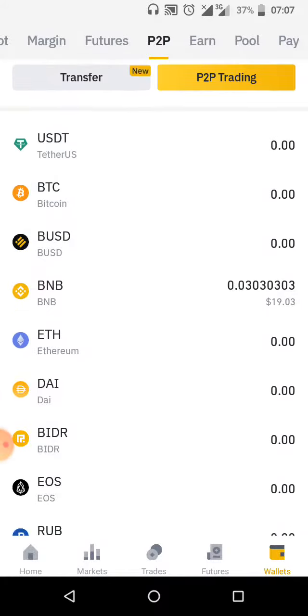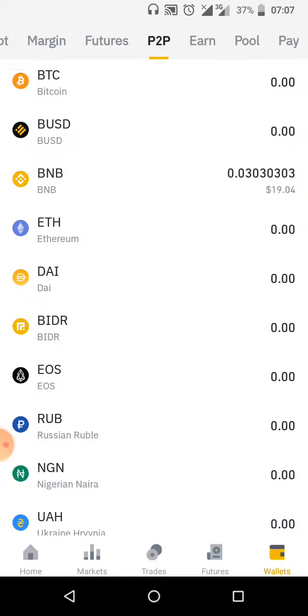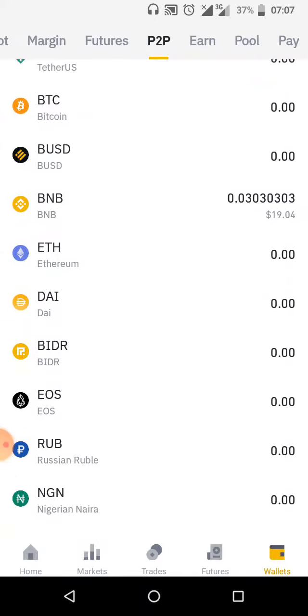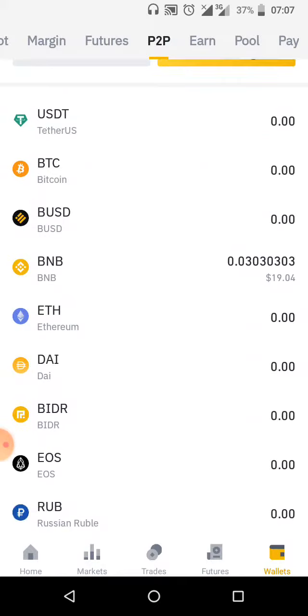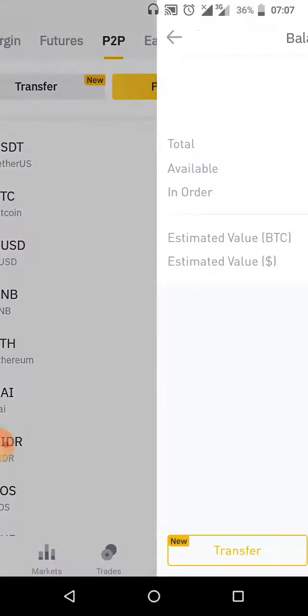If you want to buy Bitcoin, Ethereum, or other coins, I highly recommend starting with either Bitcoin, BNB, or Ethereum — those are my top three. You can also go for cheaper ones like Dogecoin, which is going up now. If it's not directly available, you can easily do a swap for it within the platform.